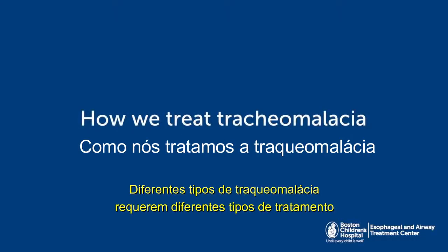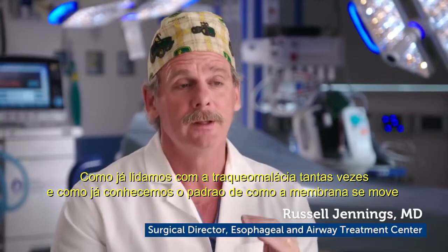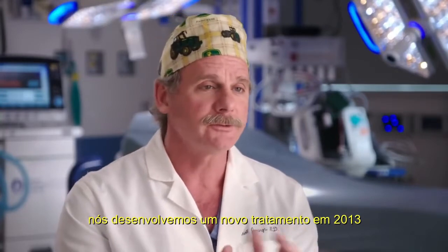Different types of tracheal malacia require different types of treatment. Because we're seeing tracheal malacia so often, and particularly because we're seeing the type where the membrane moves up from the back, we developed a new treatment for this in about 2013.